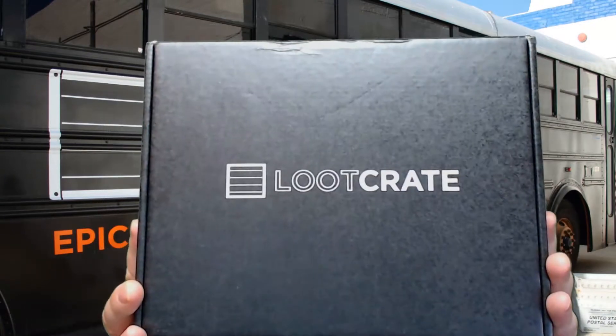All right everybody, we are back with the July 2016 Loot Crate and Loot Gaming unboxing. Let's get started — here is the July Loot Crate. We'll break open the seal and find out what's in the box.